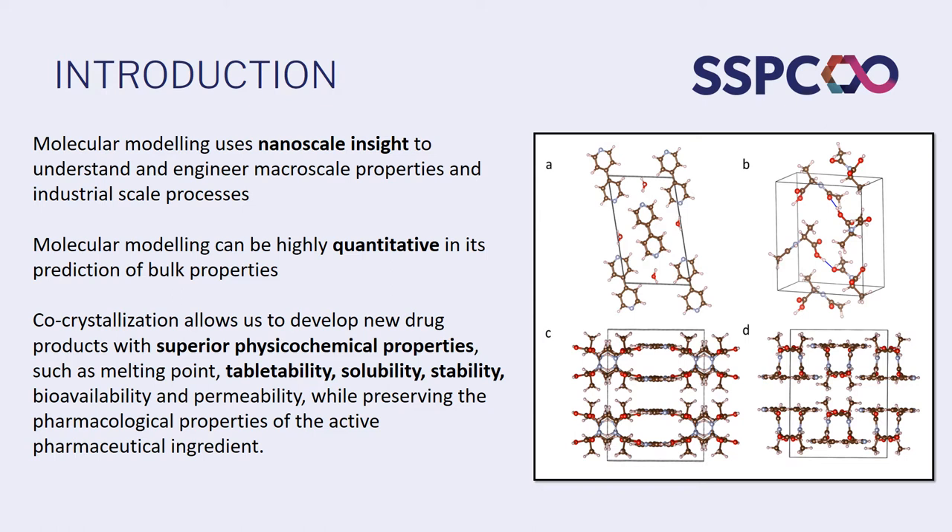Co-crystals are crystals that allow us to improve the physiochemical properties of our drug products by combining our drug or our API molecule, like the one you can see here on the right, with some kind of co-former molecule like the crystal you can see here on the left. And when we combine those two molecules together and crystallise them as a co-crystal, we can change the structure-property relationships in that crystal and thus the physiochemical and functional properties.